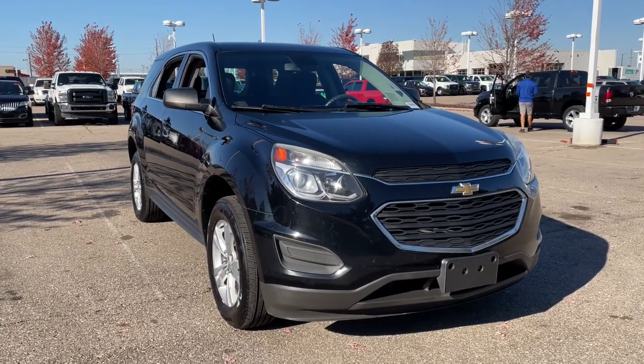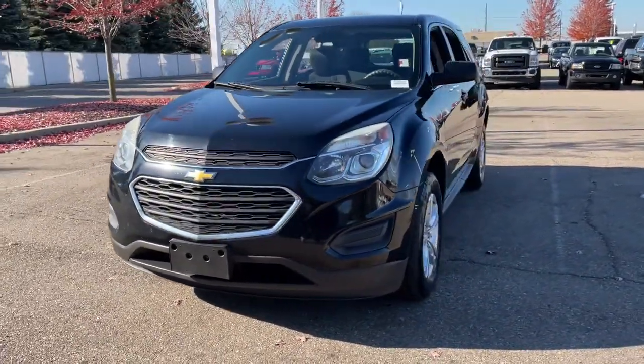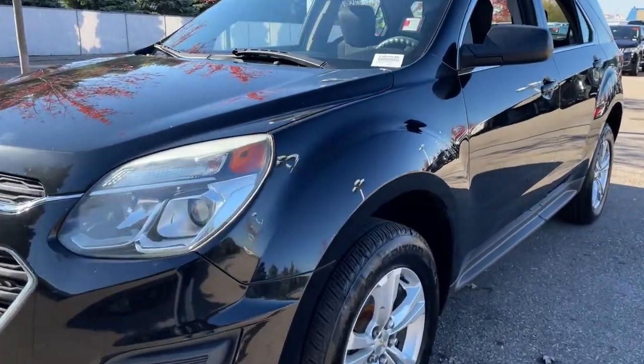Get a feel for the 2016 Chevrolet Equinox. With less than 110,000 miles on the odometer, this vehicle provides excellent value. Whether you're on a family road trip or doing the daily drive, the Equinox is your go-to vehicle.